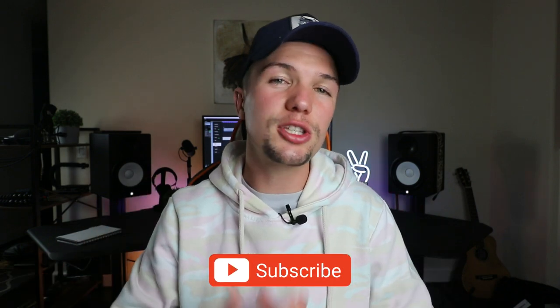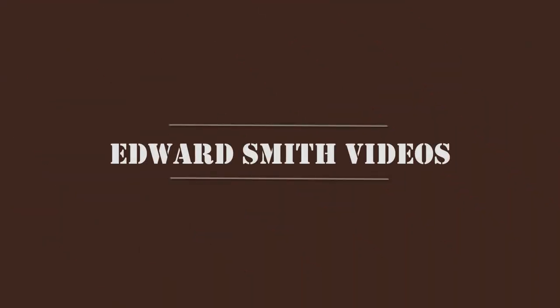Hey guys, welcome back to a brand new video. If you're new here, my name is Edward Smith, welcome to my YouTube channel. In today's video, you and I are going to be looking at the top five laptops that you can buy for music production in 2020.